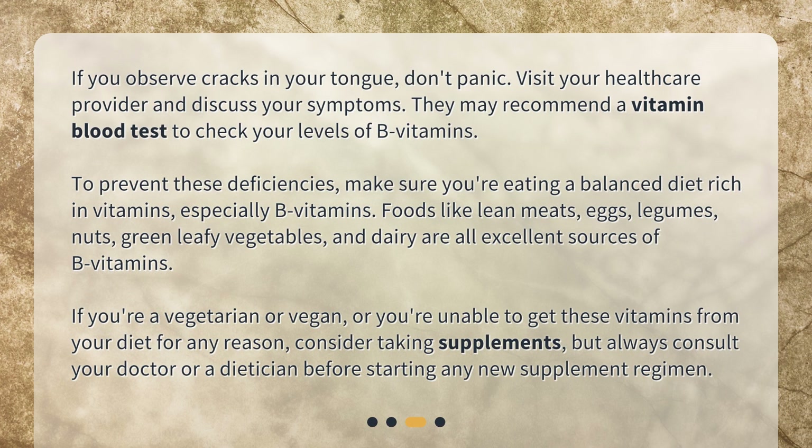If you observe cracks in your tongue, don't panic. Visit your healthcare provider and discuss your symptoms. They may recommend a vitamin blood test to check your levels of B vitamins.